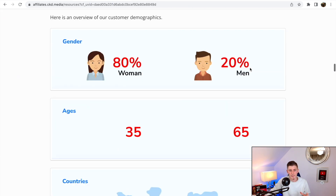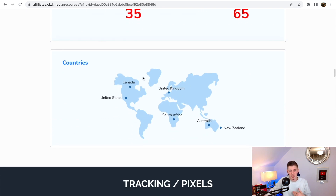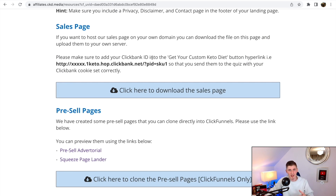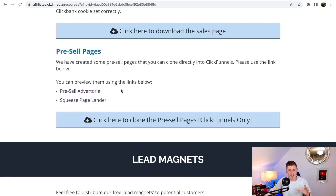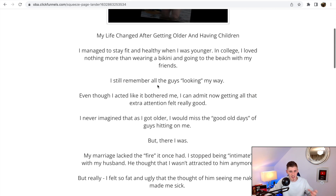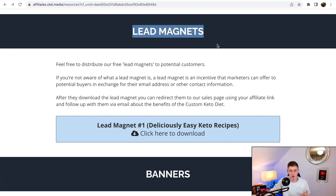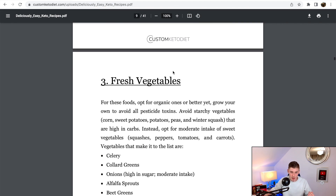Scrolling down, you can see targeting options: most people buying this product are women aged 35 to 65, from countries like the US, Canada, UK, South Africa, Australia, and New Zealand. But don't worry — we're going to use 100% free traffic to promote this product. They also give you an option to copy their landing pages, pre-sale pages, and lead magnets. There's a lead magnet called 'Deliciously Easy Keto Diet Recipes' — a valuable PDF eBook you can give away for free.